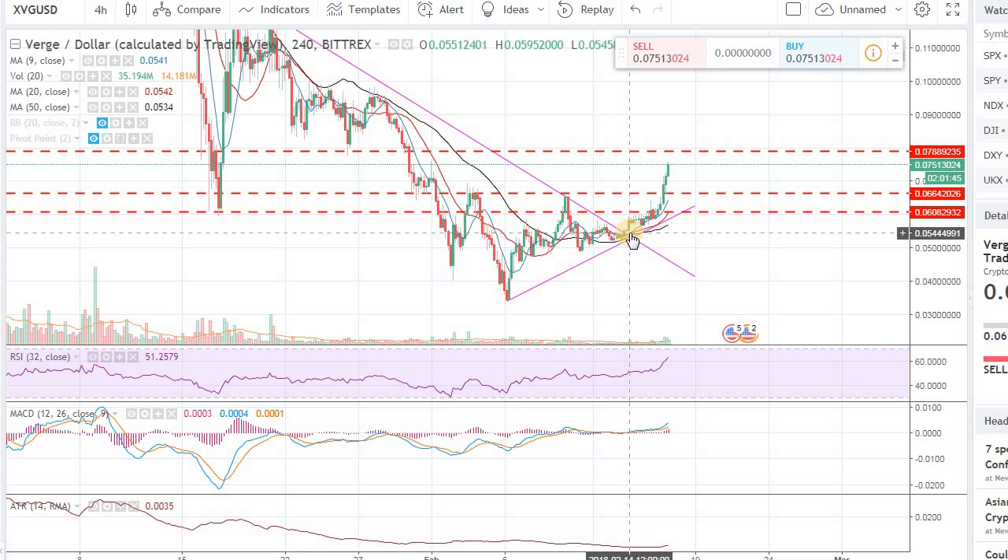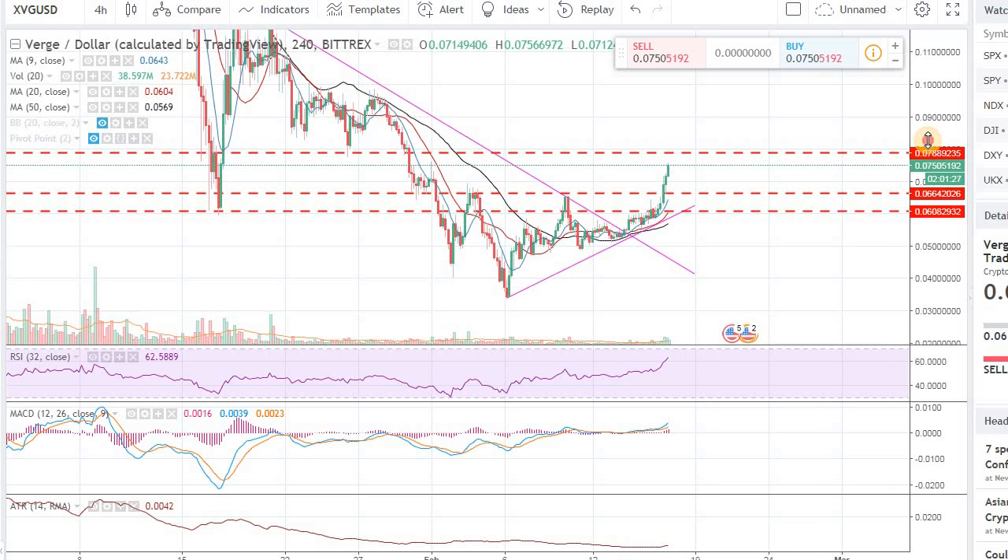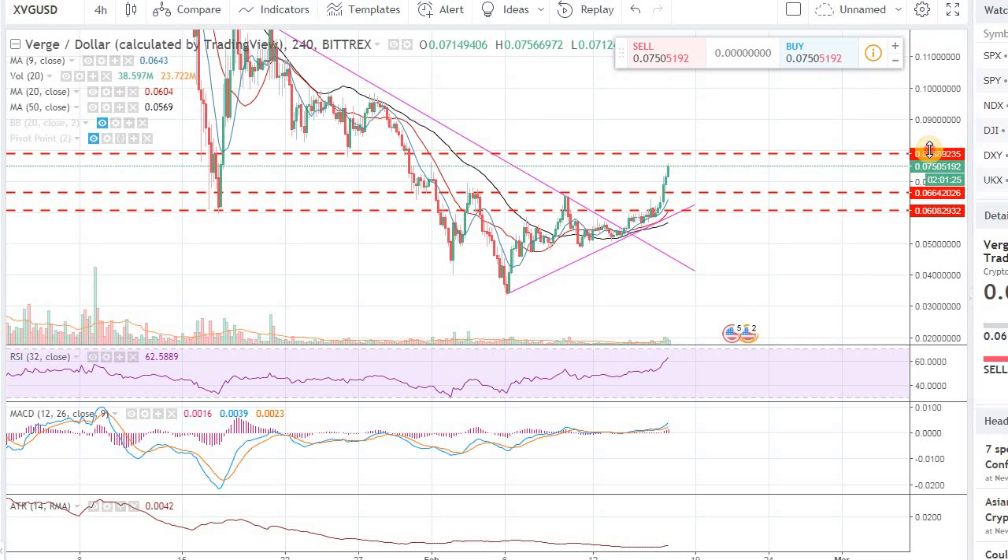I'm doing portfolio analysis for a lot of subscribers and viewers right now, and one of the biggest mistakes I'm seeing is not locking in gains, being in very speculative coins, and not understanding basic portfolio management. Those are some very common mistakes I'm seeing in each portfolio I've come across so far.